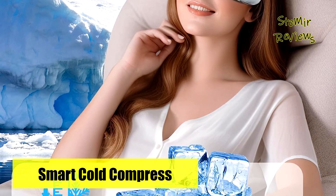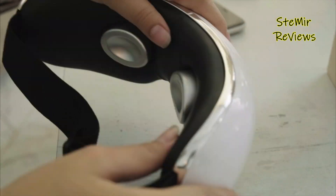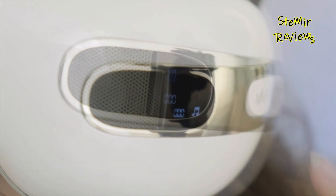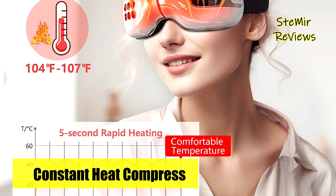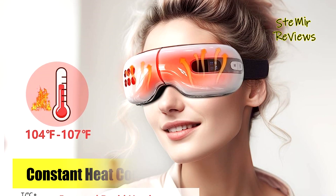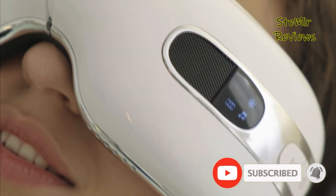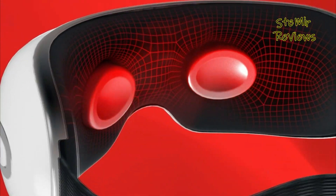Designed to combat migraines, the eye massager combines Bionic 3D airbags and skin-friendly soft leather with six intelligent loops targeting AccuPoints around the eyes. This unique design enables alternating compression, effectively reducing eye fatigue and alleviating migraines without squeezing the eyes. With low noise levels of 55 dB or less, it features an adjustable headband of 15 to 26 inches, for a comfortable fit on most faces, and supports personalized music for added relaxation.